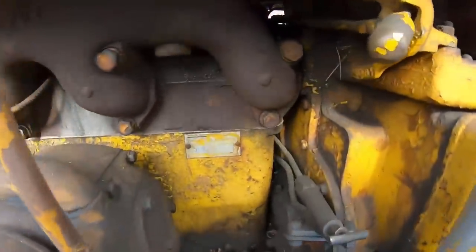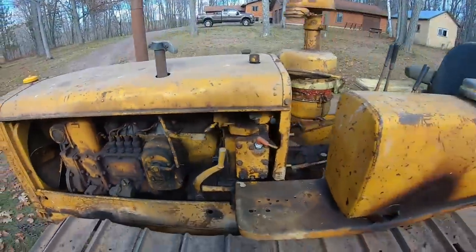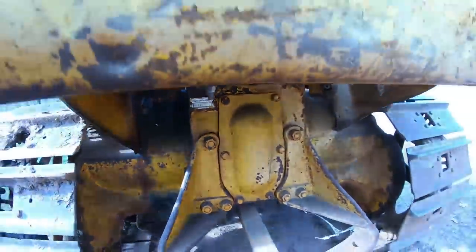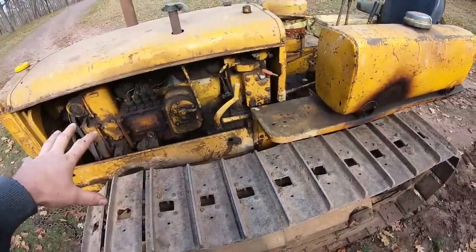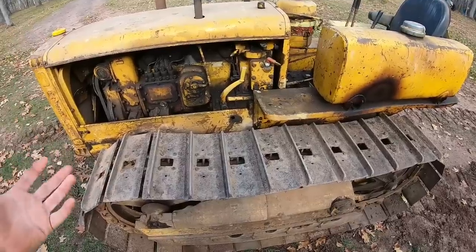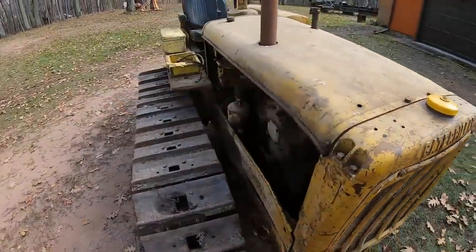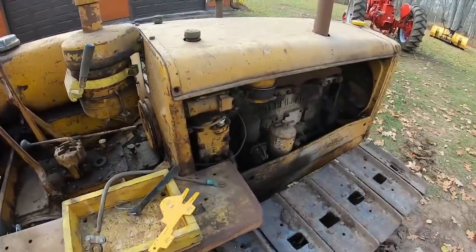First thing we want to check is the serial number. On the D2s, the engine tag is always right down here — we have 5U 4177. They also have a tag on the back end and it should be the same number if this is an all-original tractor. Yep, 5U 4177 — so this is a numbers-matching machine. It has not been repowered, making it a candidate for a stand-up restoration. This puts it at the very tail end of the 1949 model year — actually 26 units from the end of production that year.